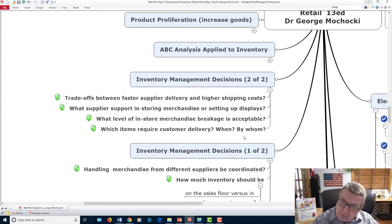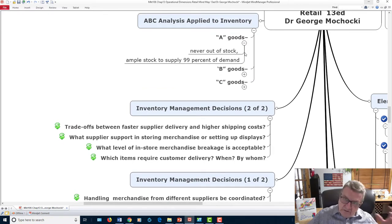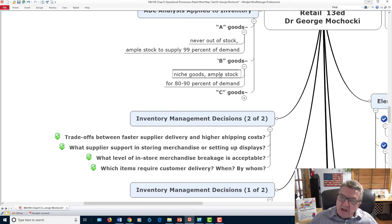The ABC inventory system: A-goods are items you should never be out of stock on — your main sellers. If you're a hot dog place, you'd better never run out of hot dogs. B-goods are niche items with ample stock — maybe yellow socks versus the more common black and white. You maintain enough for that niche. C-goods are filler items where running out causes less customer resentment. You aim for 99-100% in-stock on A-goods, about 90% for B-goods, and around 70% for C-goods.